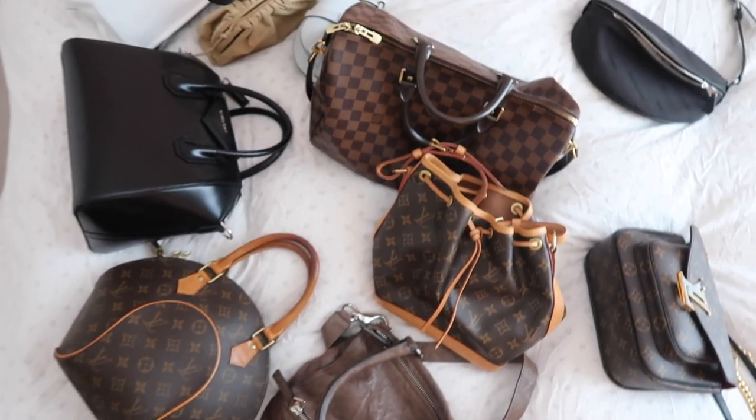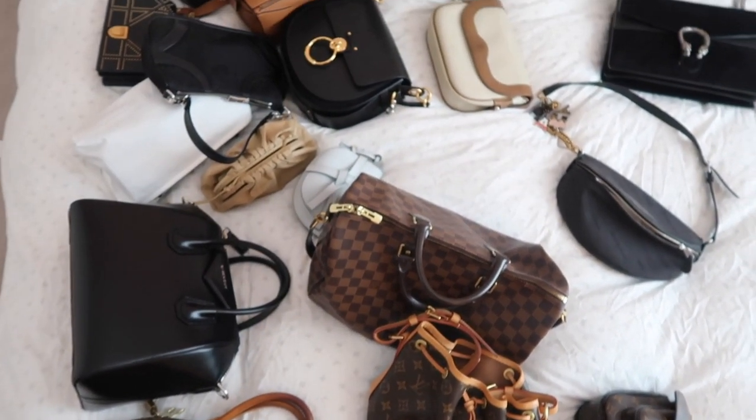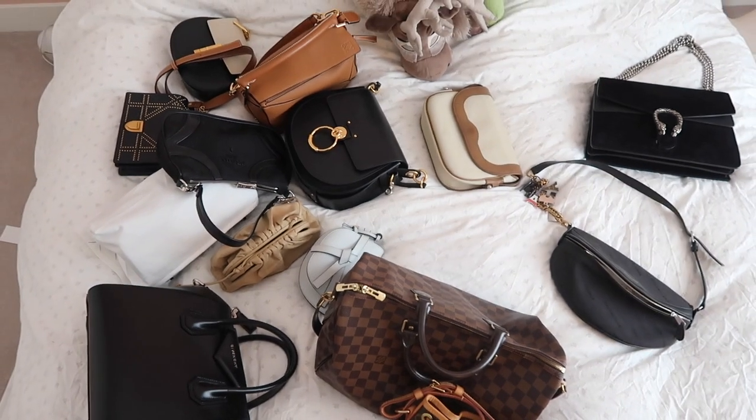Hello! Welcome back. Today's video is going to be quite an interesting one and hopefully informative and exciting. I've been putting this one off even though it's one of my favorite videos to watch on YouTube because it's just such a task. I'm kind of surrounded by bags — you can see mountains of bags behind me. Essentially what I want to do today is a luxury bag collection video.